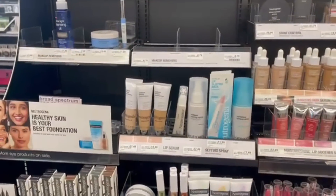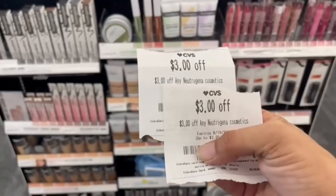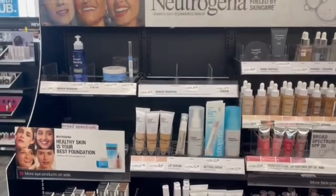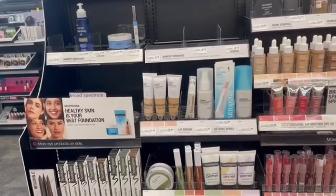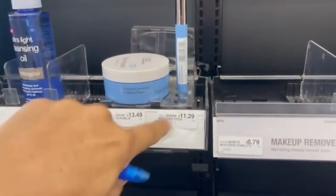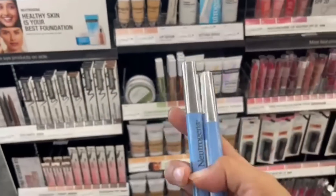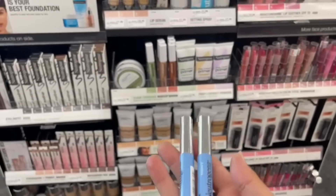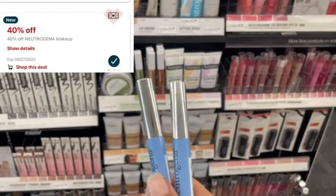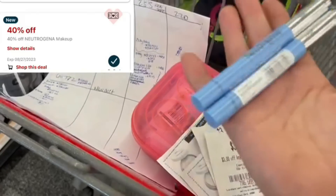Back to Neutrogena Cosmetics — we've got our $3 instant CRT from last week and our $3 instant CRT from this week; these are different CRTs with different expiration dates and barcode numbers, so you can use them at the same time. We're also using two $3 manufacturer coupons. The cheapest items here are $11.29. We'll grab two, use the two $3 manufacturer coupons, two $3 CRTs, then stack a 40% off Neutrogena Cosmetics CRT — which applies after all other coupons and CRTs. We'll be down to paying about $6.34, getting back $6 in extra bucks, for a final cost of around $0.34.